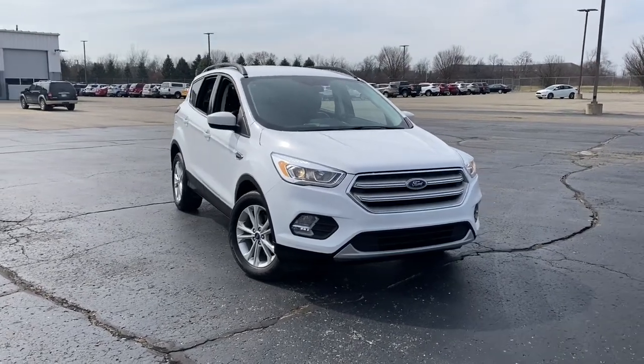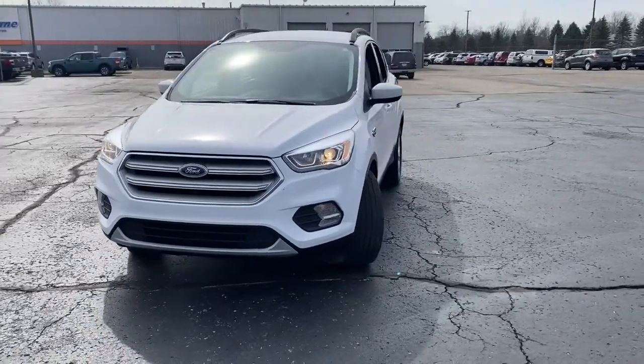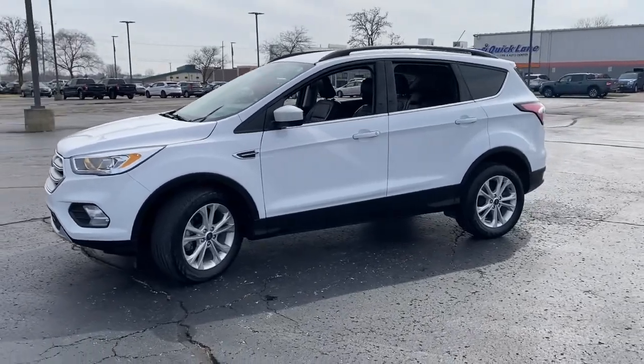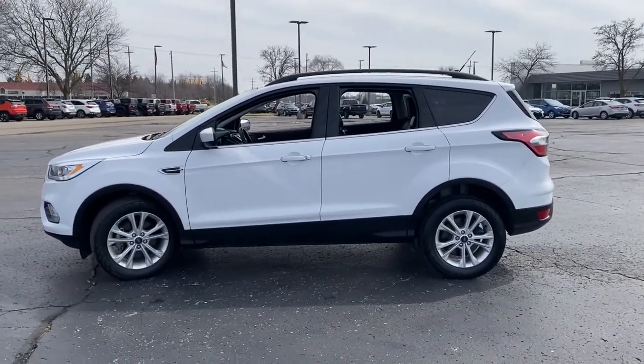Look no further than the 2018 Ford Escape. This vehicle still has fewer than 35,000 miles on the clock, so it won't last long. Here's a Ford Escape, the sporty, compact crossover that takes the stress out of your daily drive.